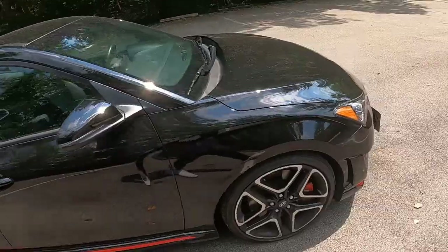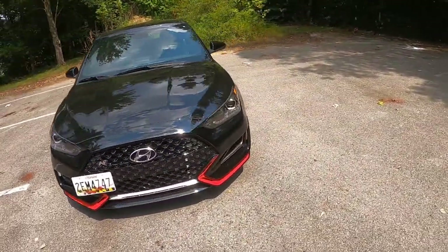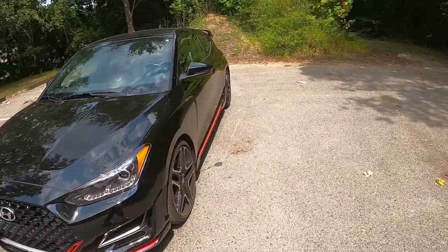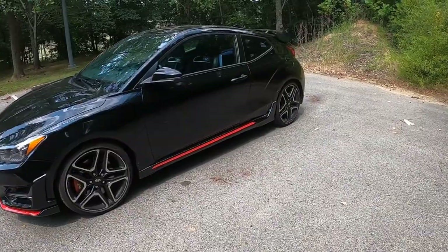So yeah guys, that's going to conclude my pros and cons review of my 2021 Hyundai Veloster N. Please be sure to like and subscribe. See you guys in the next video.